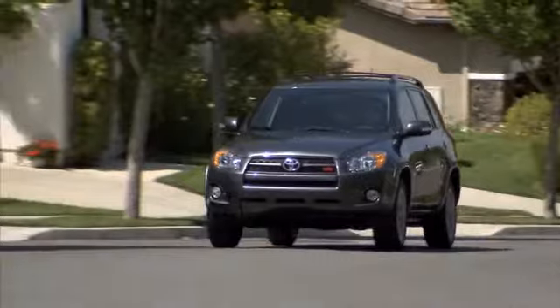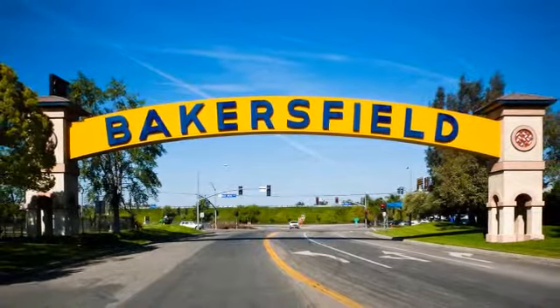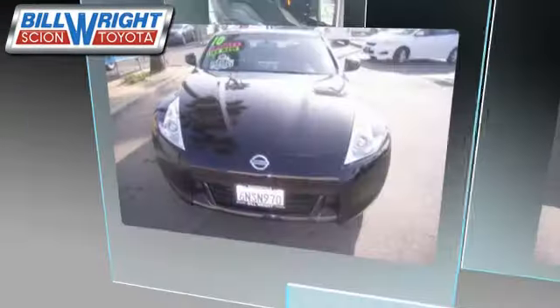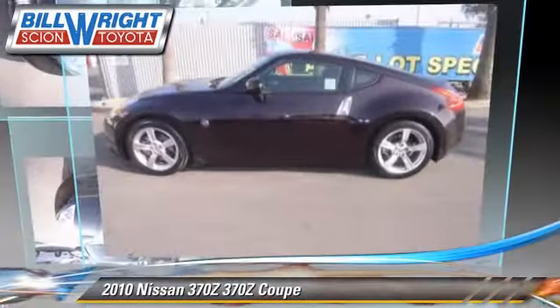Bill Wright Toyota has been serving Bakersfield for over 41 years. Here's another excellent used vehicle: the 2010 Nissan 370Z.